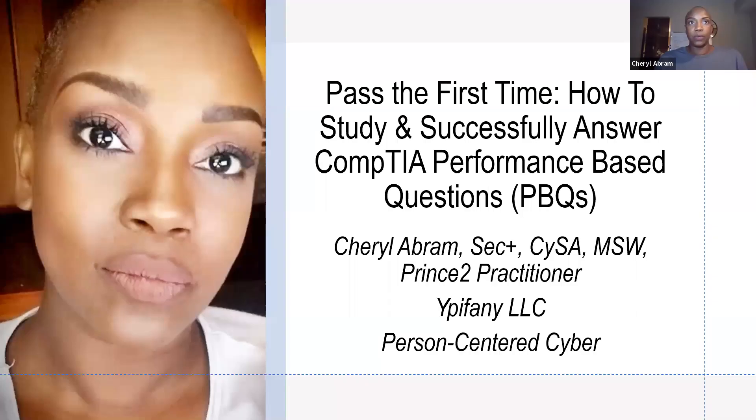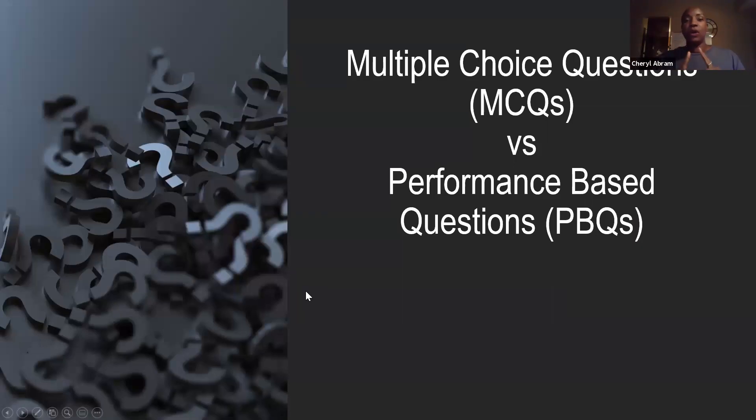I'm going to share my screen. The title of this presentation is: how to study and successfully answer CompTIA performance-based questions. This is me with my new shaved head, which I absolutely love. Epiphany LLC is my business, and person-centered cyber is my tagline. So first of all, let's differentiate between the multiple choice questions and the performance-based questions on the CompTIA exam and when you study.